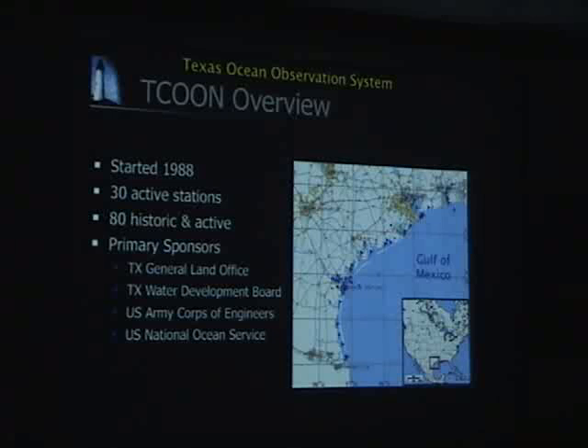We need accurate water level measurements to determine the tidal data which defines the littoral boundary in Texas. There are actually two: the mean high water mark and also the mean higher high water mark, and in reality there's very little difference between the two. We're also sponsored by the Texas Water Development Board, which uses our data to study circulation in the bays and estuaries. The National Ocean Service funds us to maintain their gauges and some other projects. But our biggest sponsor right now is the U.S. Army Corps of Engineers, who uses our data on a daily basis to manage dredging of the intracoastal waterway and the ship channels.